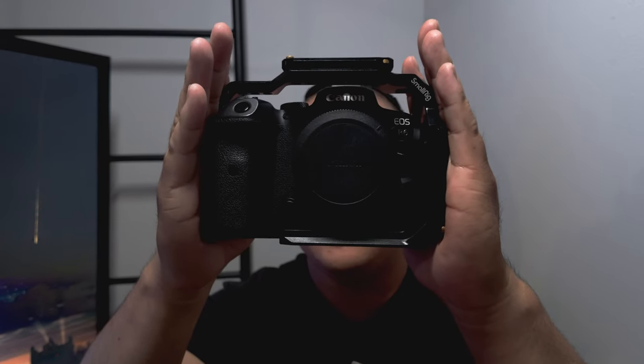Is this Canon EOS R6 Mark I still relevant in 2024? My name is Matt, this is Dwight Creatives.